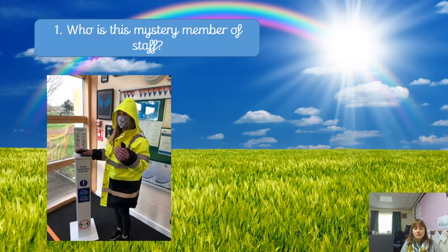Question number one: who is this mystery member of staff? It looks like they're all wrapped up ready to go out onto the gate — but who is it?